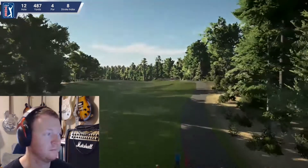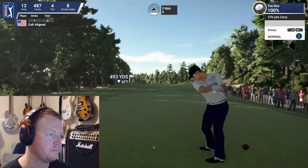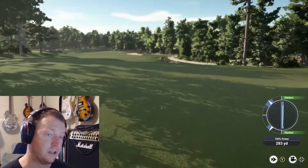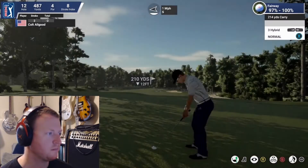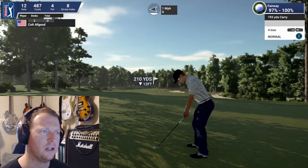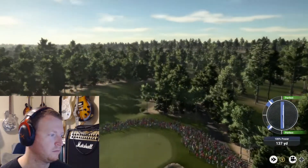Now teeing off on this par four — after that bogey, this is not the easiest hole to come to. It's a big par four moving generally right to left. He puts a very solid swing on that one though, looks to be in the fairway — very nice, though still a long second shot. From here it's about 210 yards to the pin. Pins back; the course is playing long today. All Good elects to go with a four iron, trying to chase it back toward the flag. That one has come out pretty well.